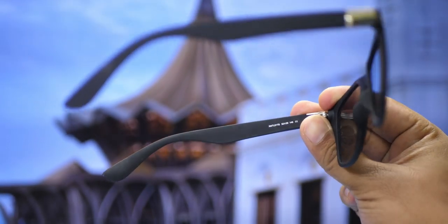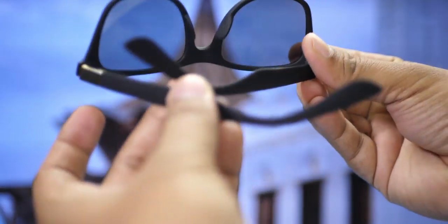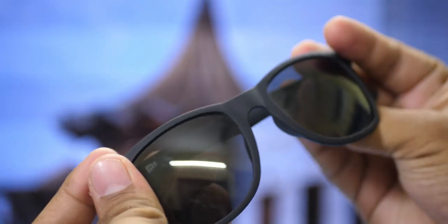This is the Xiaomi Polarized Sunglasses. The contrast is pretty good, and the light visibility is very good. So this is the Polarized Sunglasses.